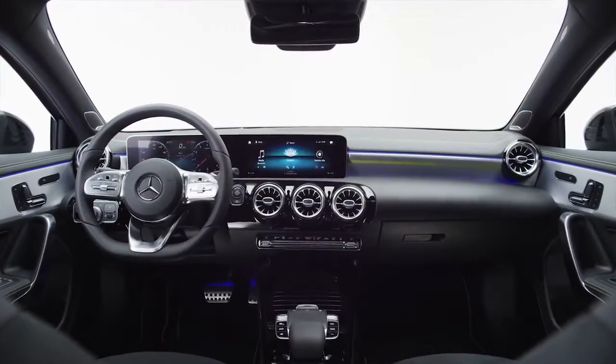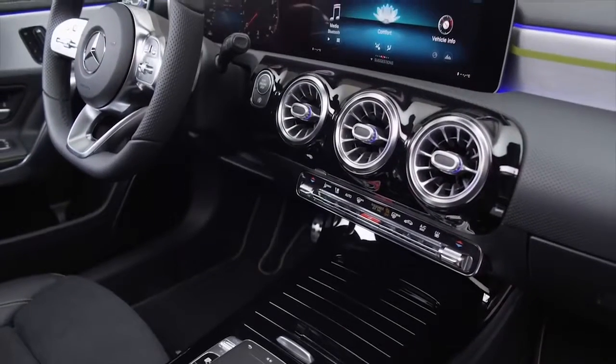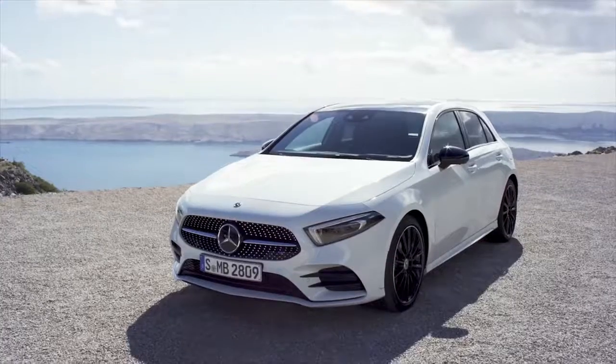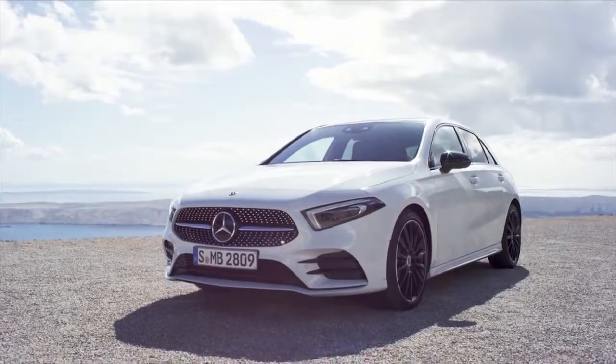If you click on the top right-hand corner of the screen or on the link below the video, you can go to carwow.co.uk for more information and to compare offers on new cars. If you enjoyed this video, please like it, share it and subscribe to our channel. And click on the windows for more CarWow videos.